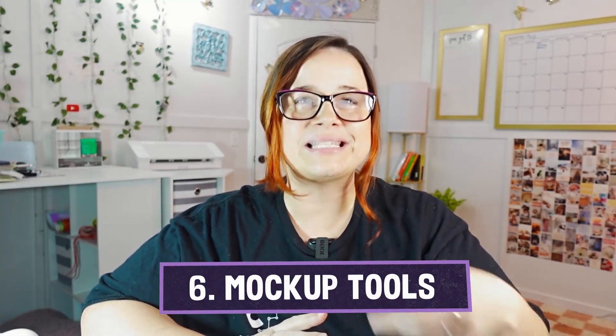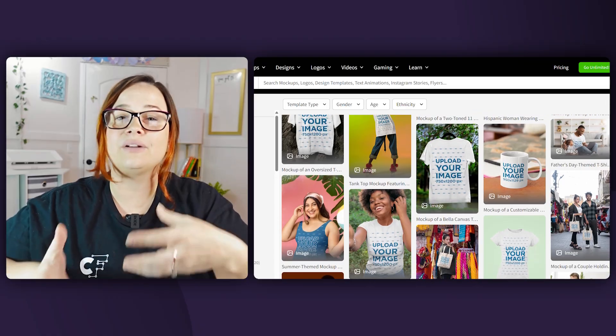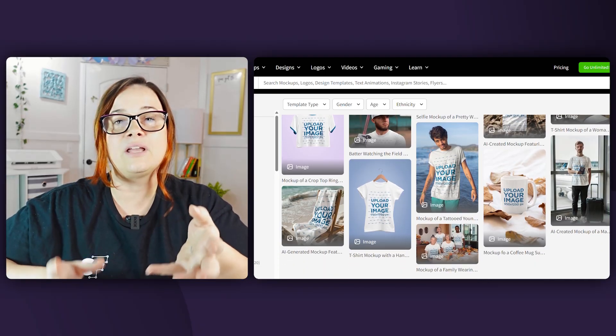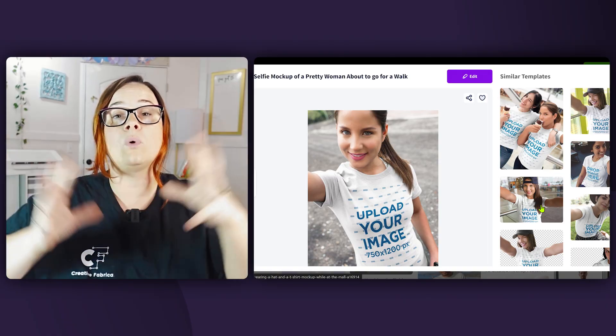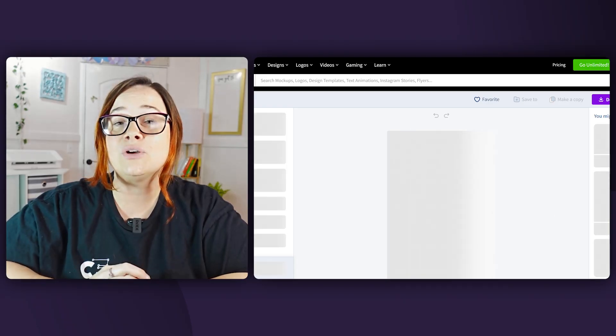Lastly, we're talking about mock-up tools. There isn't just one because it really depends on what you're looking for, but one of my favorites is Placeit. There are a lot of great mock-ups on Placeit and their monthly fee is really low. They do have a lot in their free section, but when I went up to the paid plan — I think it was around $7.99 — a whole lot more opened up, especially in the video section, which is really cool for Etsy because those videos make a huge difference in your search.